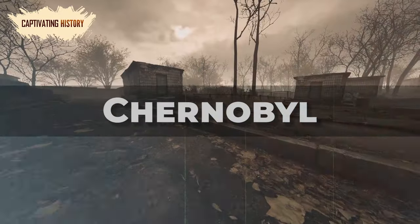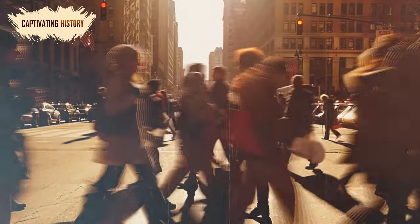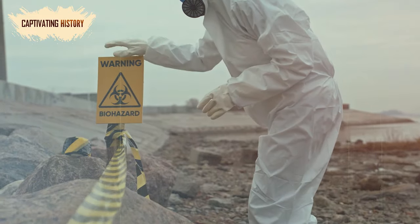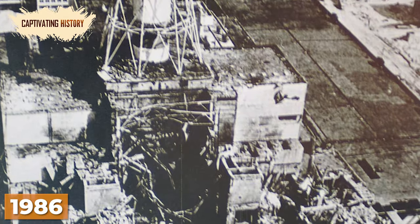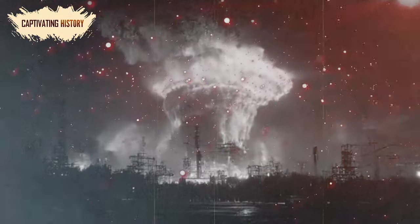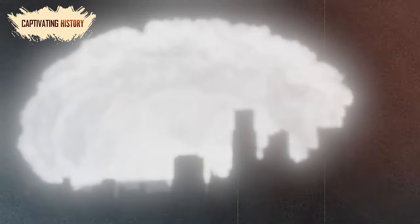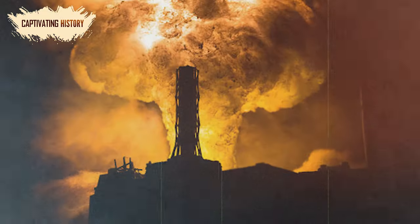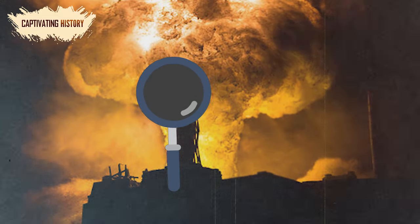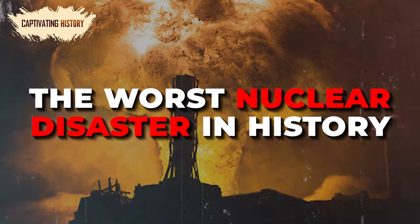The name Chernobyl is now synonymous with nuclear radiation. It is cemented into our social consciousness and exemplifies why a safety culture surrounding atomic power is essential. The 1986 meltdown at the Chernobyl nuclear power plant released 400 times more radioactive material than the Hiroshima atomic bomb. In this video, we will take a detailed look at the events that led to the worst nuclear disaster in history.